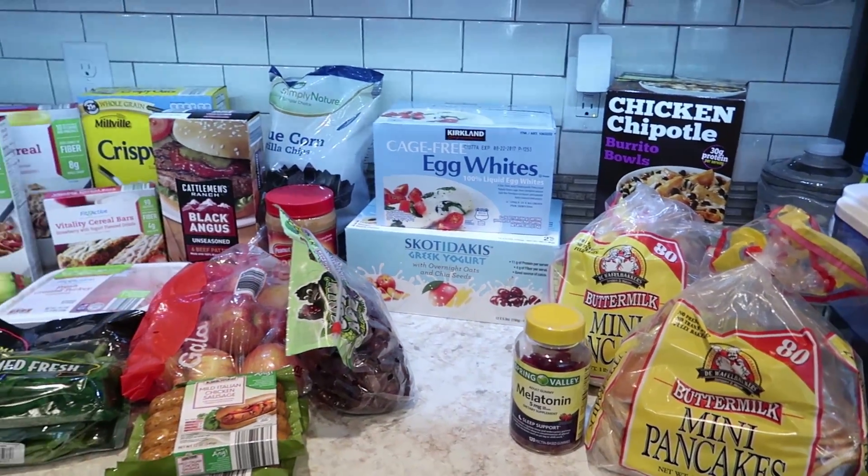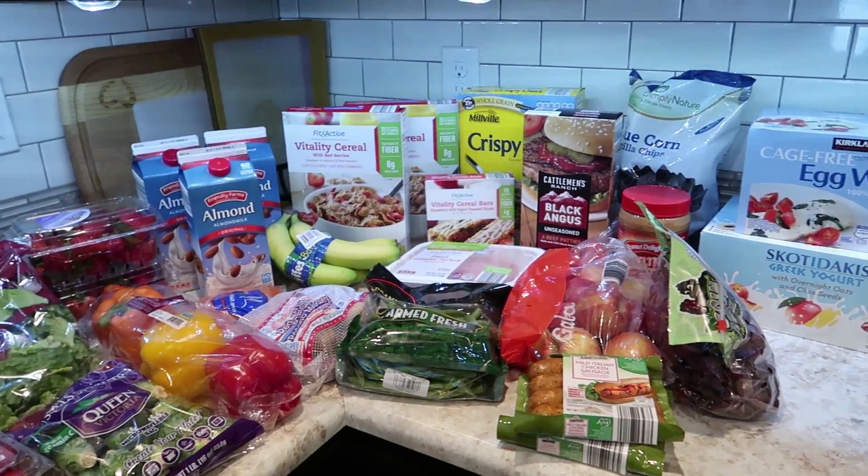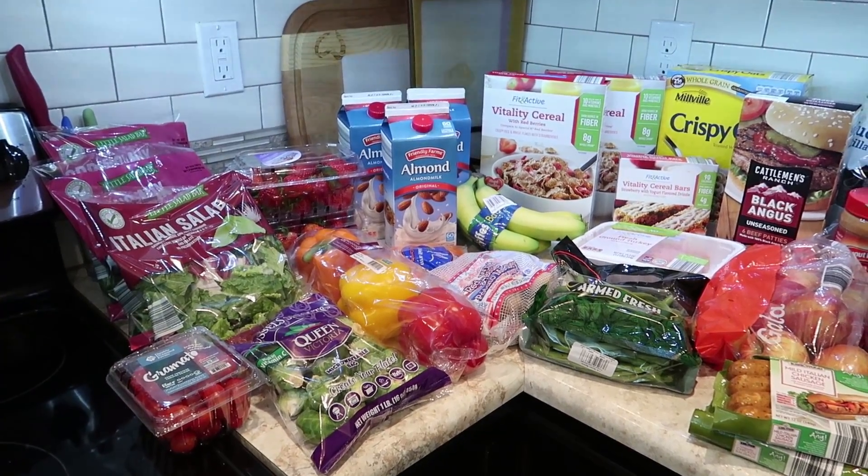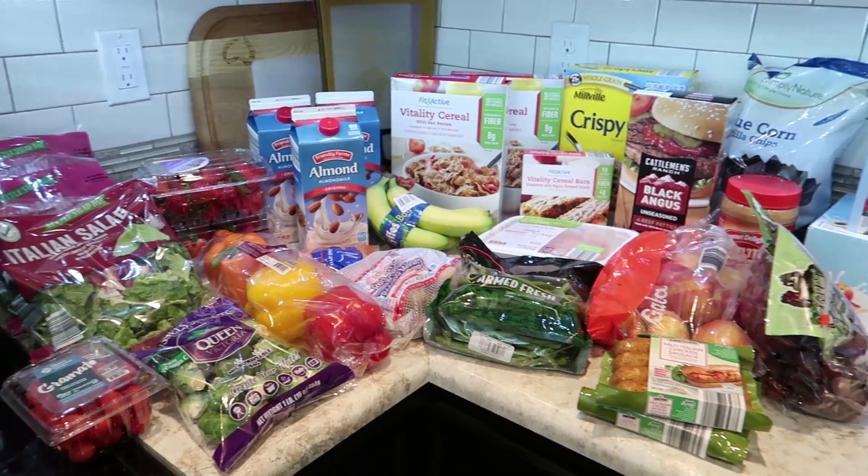That is everything for the week, and I already showed you our meal plan. Until next time, thank you so much for watching, and we will see you later. Bye!